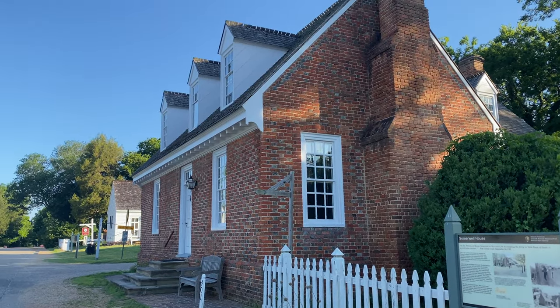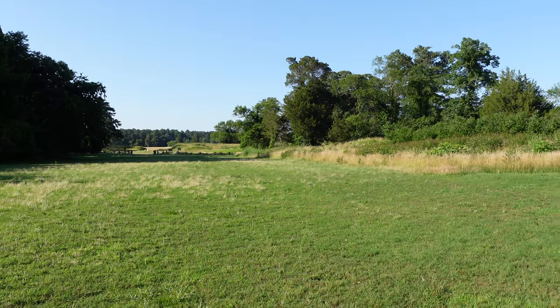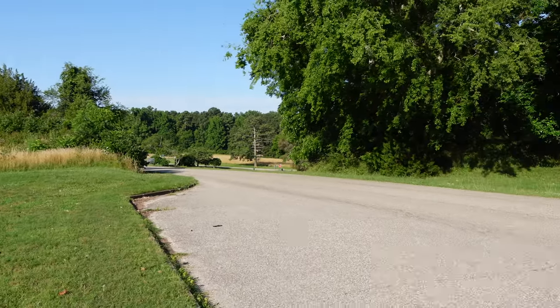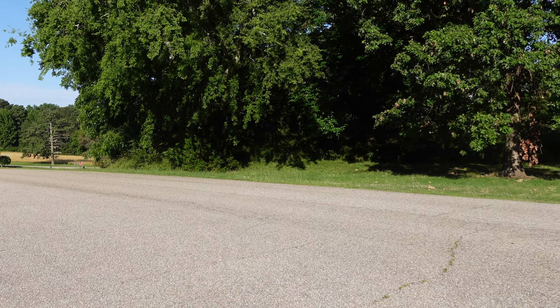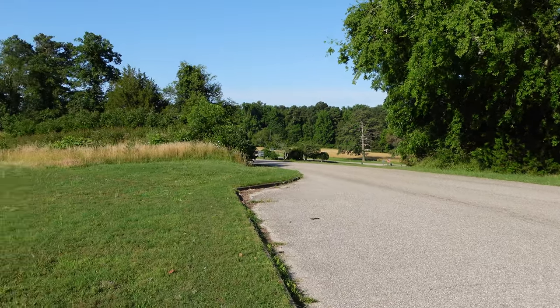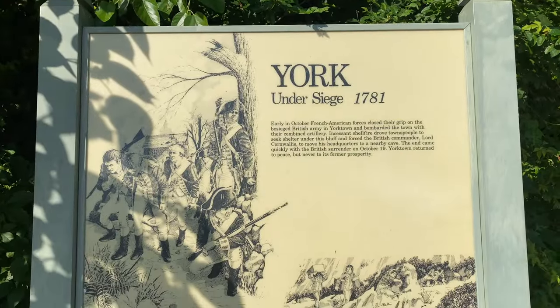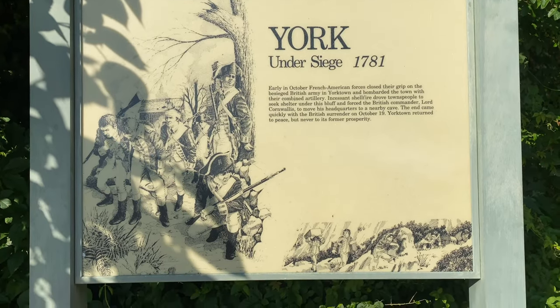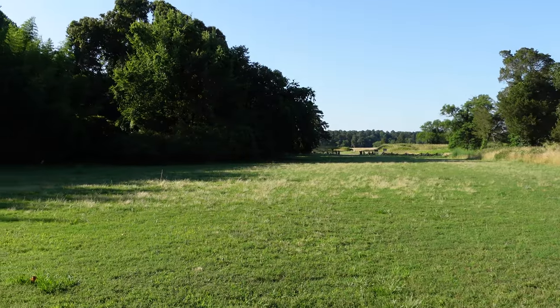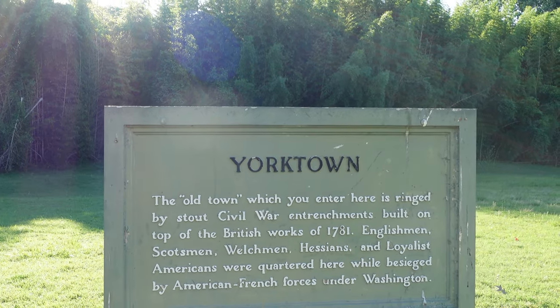Before we begin our trek down Main Street and learn about some of the historic structures here, you'll see the fortifications right here on the edge of town. Here's a few more right here, and off in the distance you have a few more. These were the outer works of the British defenses. Now, something to note is many of these are Civil War entrenchments and fortifications, and they built them on top of many of the British works here.